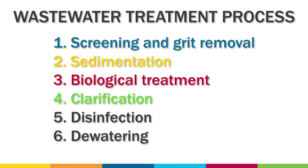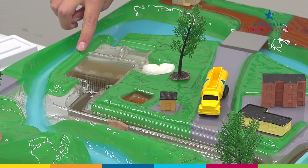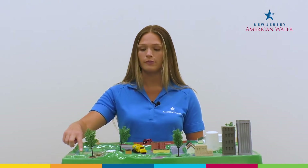In the fourth step, clarification, bacteria and other solids are removed from the liquid stream in clarifiers. The partially treated sewage now flows out of the aeration basin and into a secondary clarifier. Here, any solids that are left settle to the bottom of the tank. Most of the settled bacteria are recycled to the previous step, biological treatment, to break down more incoming waste. The remaining biosolids are removed from the process.